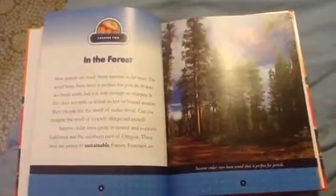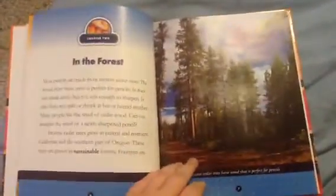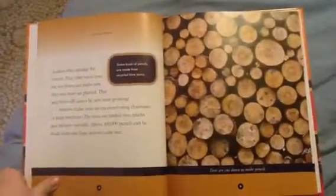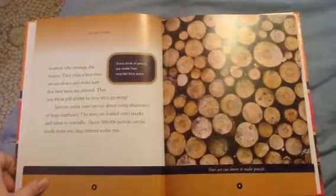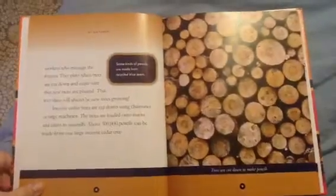Incense cedar trees grow in central and northern California and the southern parts of Oregon. These trees are grown in sustainable forests. Foresters are workers who manage the forests. They plant new trees when trees are cut down and make sure new trees are planted, so there will always be new trees growing.